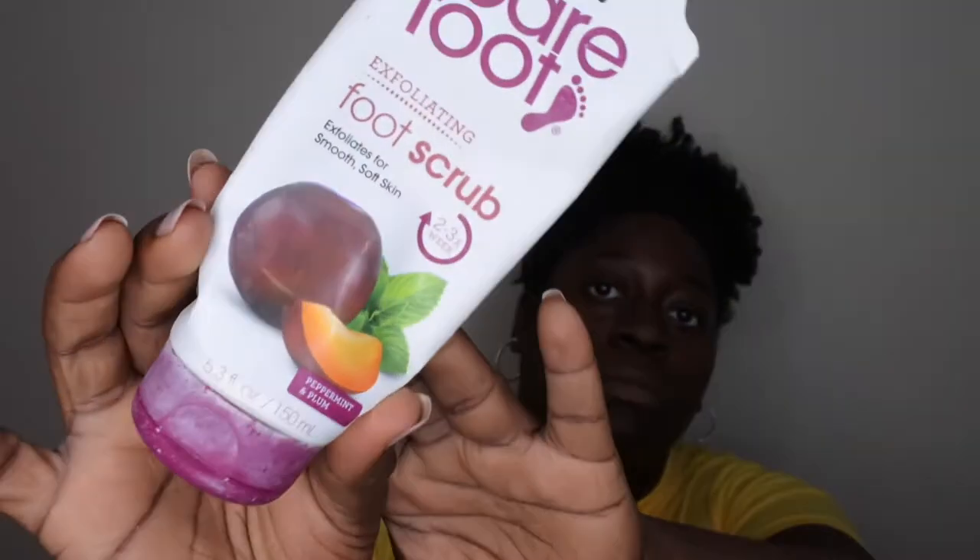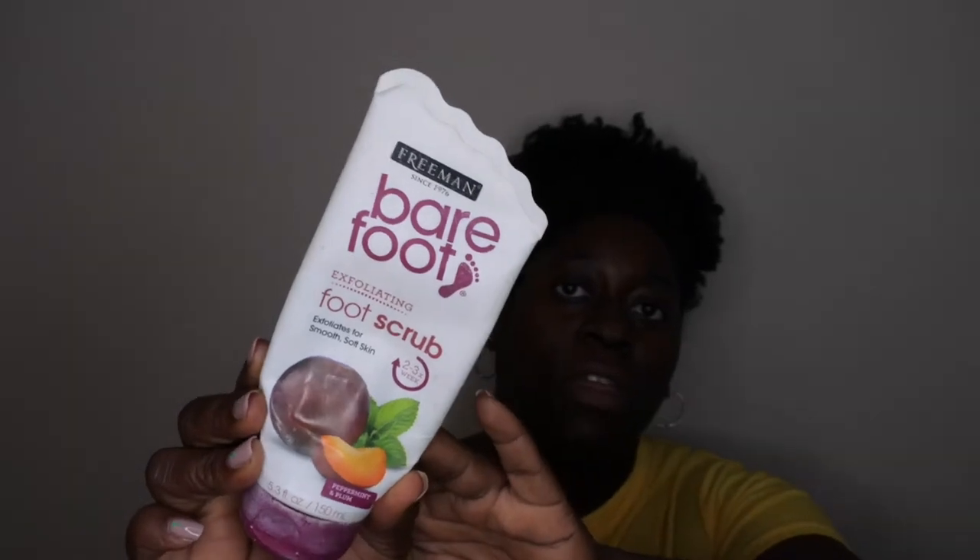I also used up a foot scrub from Freeman in Peppermint and Plum. I really enjoyed the scent, it works great for the feet, and I would repurchase it — this is actually my second one I've gone through.